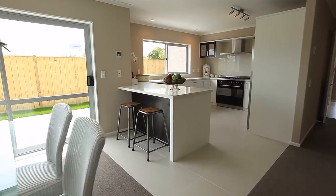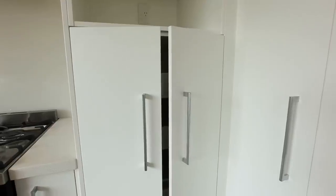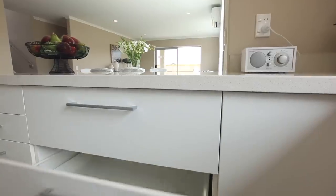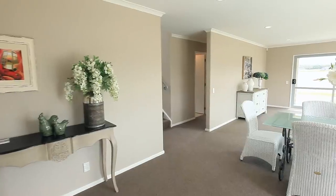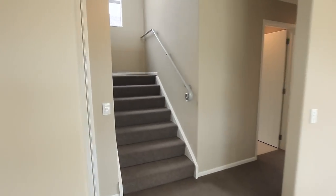High quality Smeg kitchen appliances include this huge gas range. The kitchen bench top and vanity tops throughout are engineered stone. There is touchpad controlled mains gas hot water, which easily caters for a house full of family and guests.